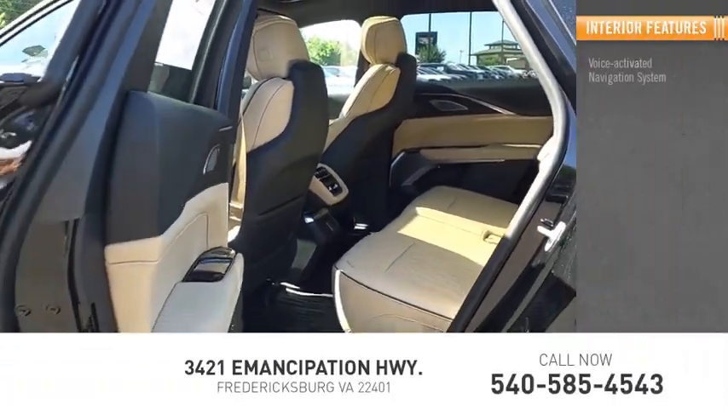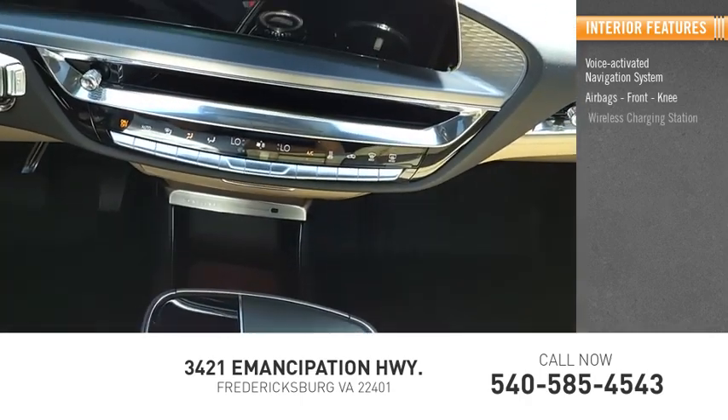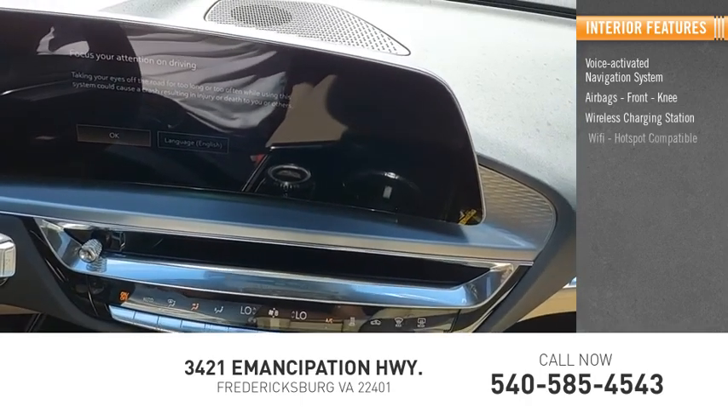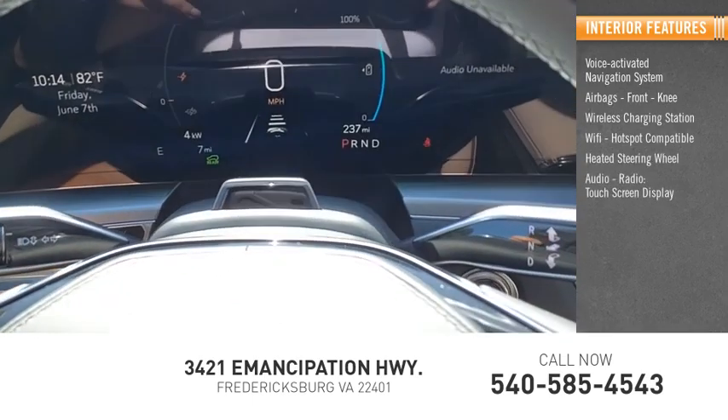Inside you'll find a voice-activated navigation system, airbags, front knee wireless charging station, Wi-Fi hotspot compatible, heated steering wheel, audio radio, touchscreen display.